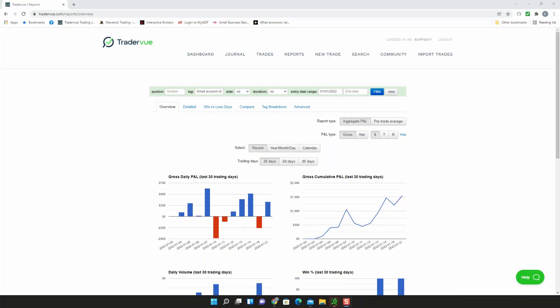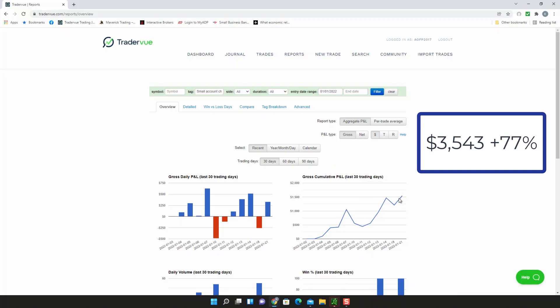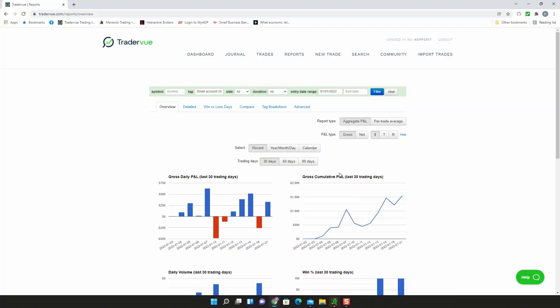Hello everybody, welcome back to this week's update. The small account I'm growing started off with two thousand dollars, and we're about break even from last week, which is fine considering how dicey the market was. This is the update for the week of January 17th to January 21st, 2022. This week I locked in realized gains, bringing the account up to $1,543 and plus 77% so far.